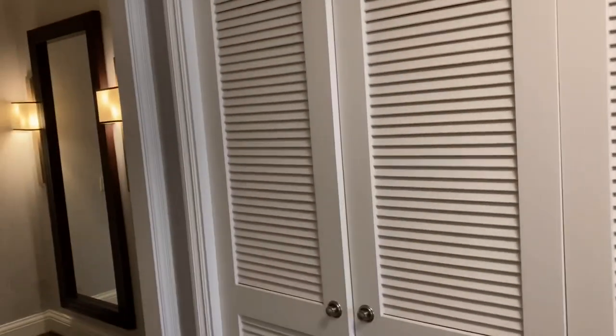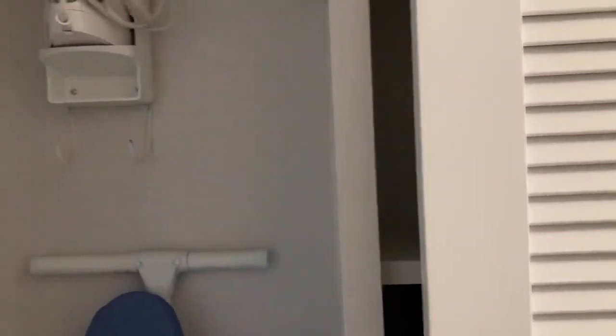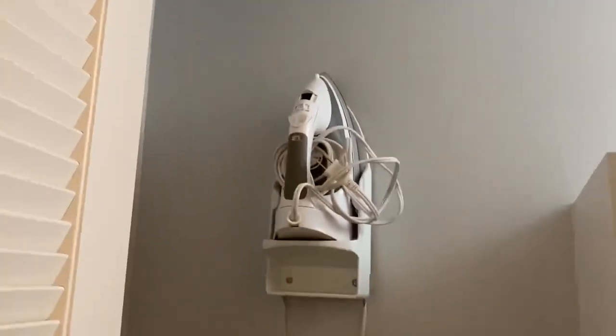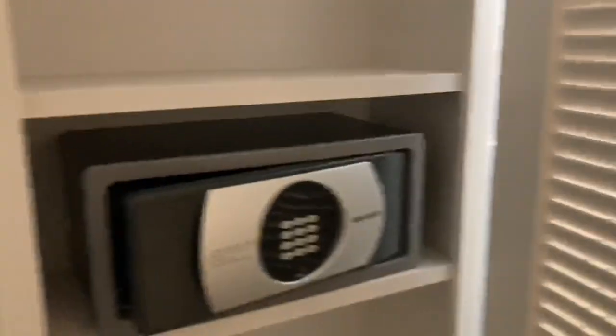Coming out of here we have closet, closet, closet, closet — lots of closets, everybody gets a closet. I like this motion sensor — boom, it loves it. We have the standard stuff in here: the iron, ironing board, and the safe.